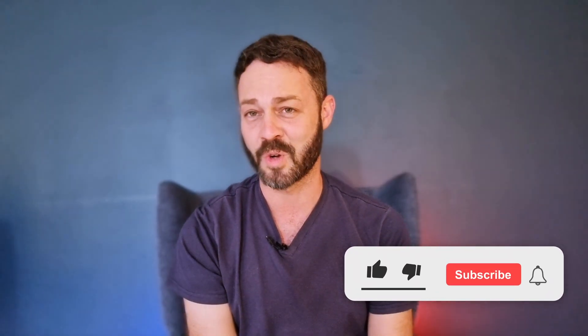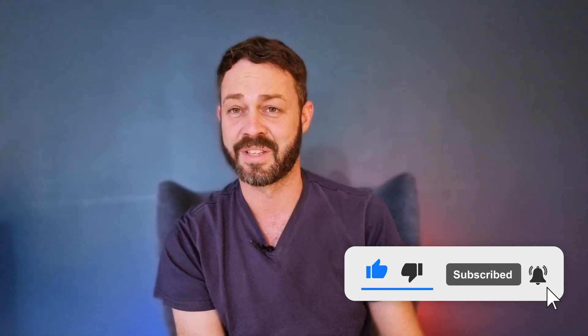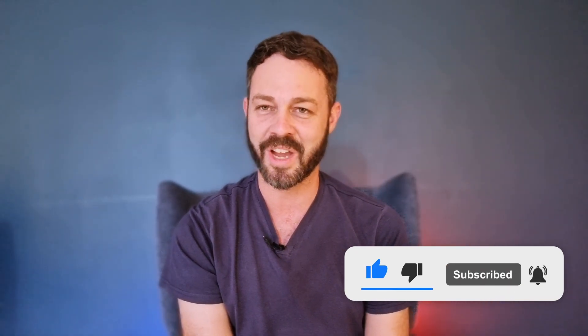Don't forget to subscribe to my YouTube channel, click the little bell to receive notifications, and also check out my blog and my newsletter.